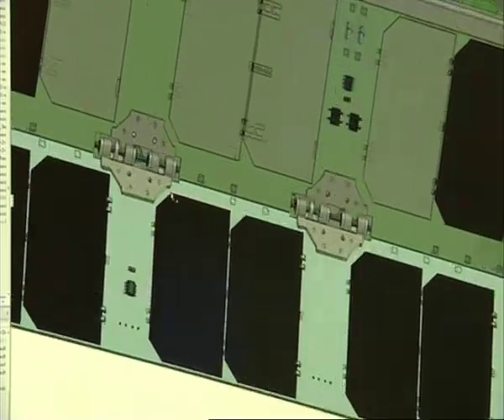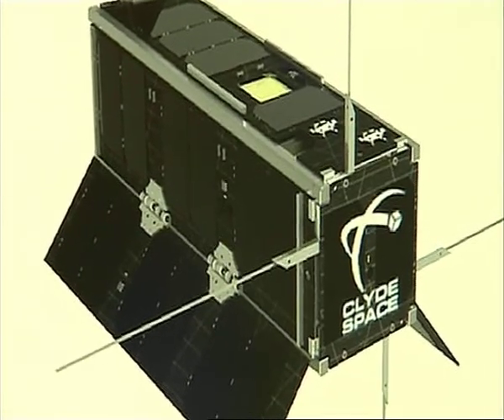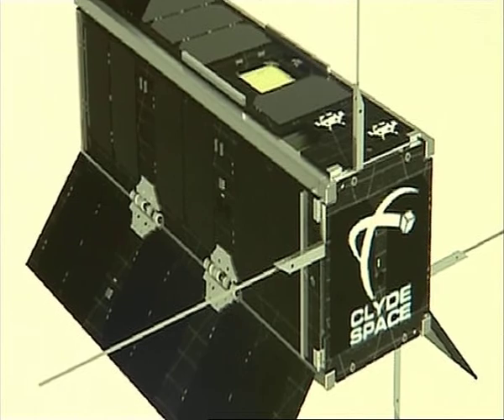The original idea came from America, but 40% of all those CubeSats have had their components made here in Glasgow. It makes this company, Clyde Space, the world's biggest player in this sector of the space industry.